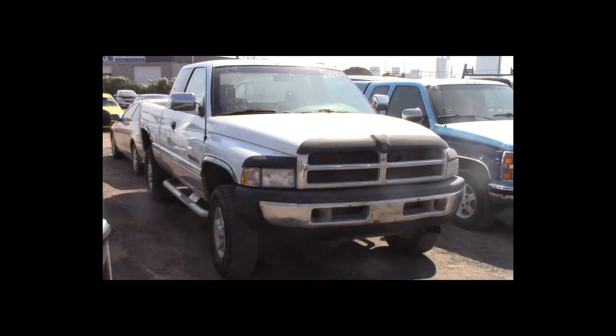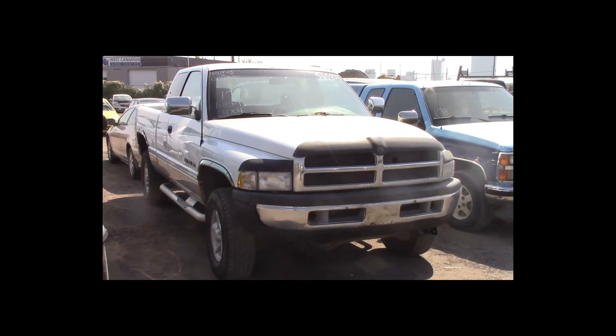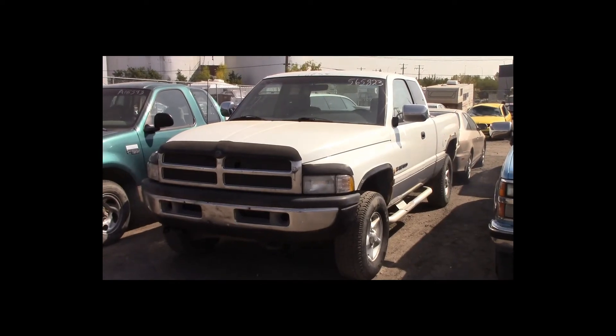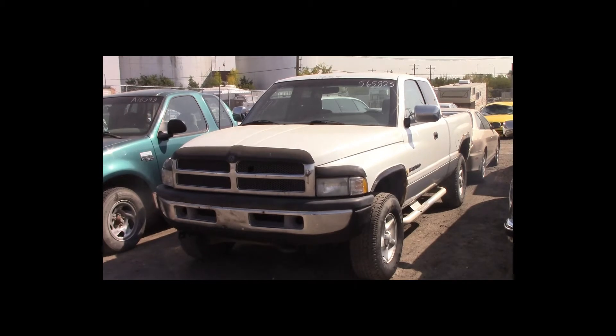Lot number 177 is a 1997 Dodge Ram 2500 extended cab short box. This vehicle is a 5.9-liter V8 4x4 with an automatic overdrive. It is loaded: power seat, theft.